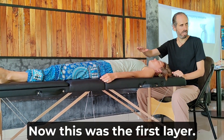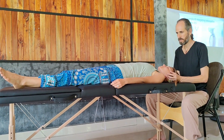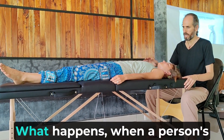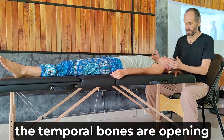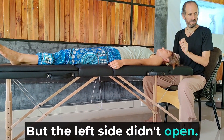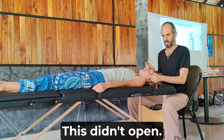Now I just checked the diaphragm. When a person inhales, the diaphragm is often going down. When it goes down, the temporal bones are opening. The right side is open, but the left side is not open — it's like two mismatched things, pulling the skull. And that temporal bone is not opening.